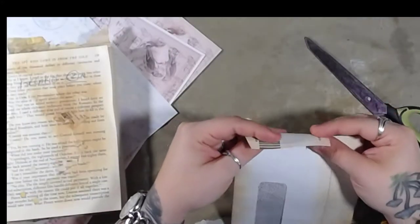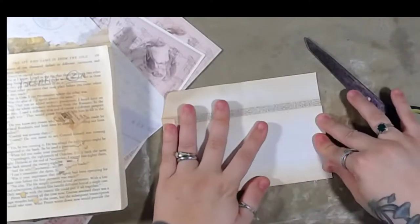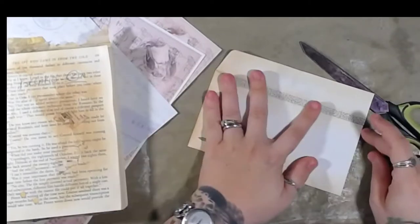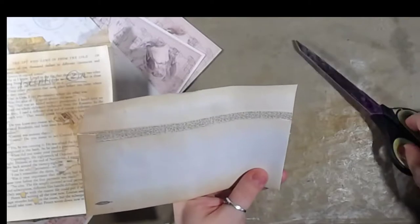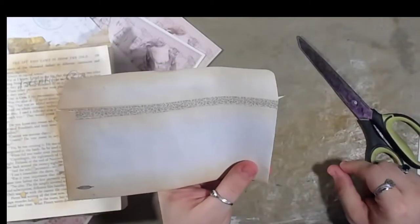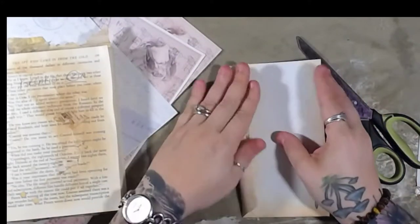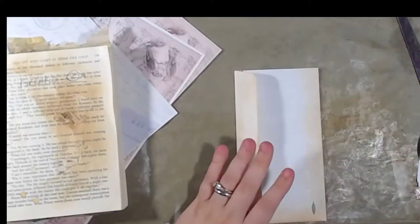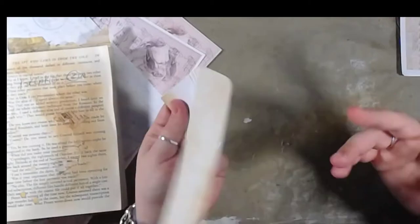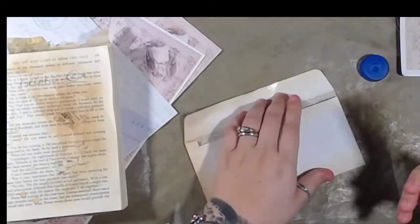There we go. So I just shortened my envelope — the reason I did that is because most journals I've seen, the pages are kind of eight and a half by eleven folded in half, and that's kind of the size of the journal. So I try to make the embellishments a size that could go into the journal. I'm going to glue this down.